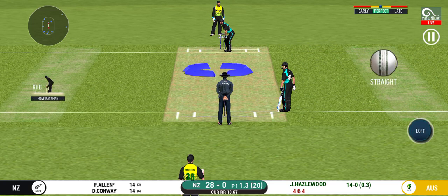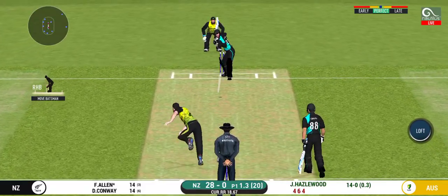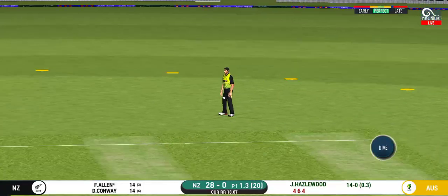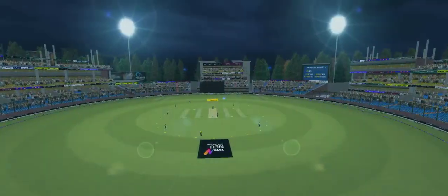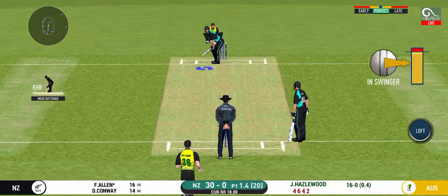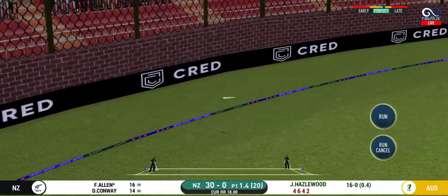Would have been frustrating having missed out on the last one. They have run the first one quick. That is excellent running between the wickets. There is a fielder at cover. That's 4. Didn't time that well, but definitely will be pleased with the result.